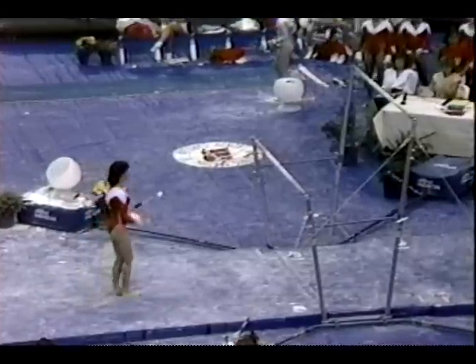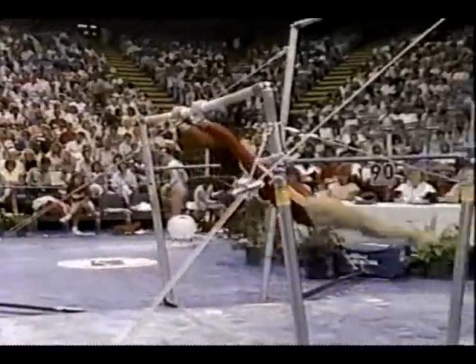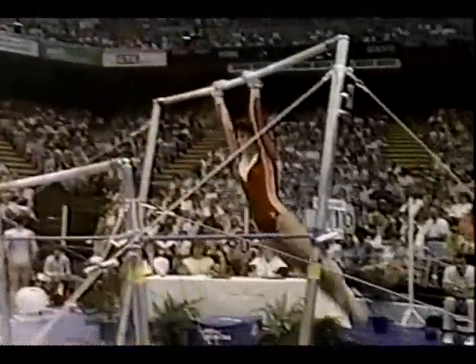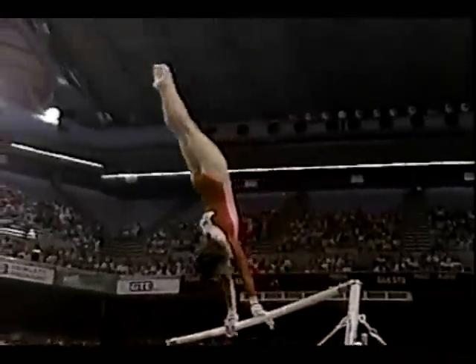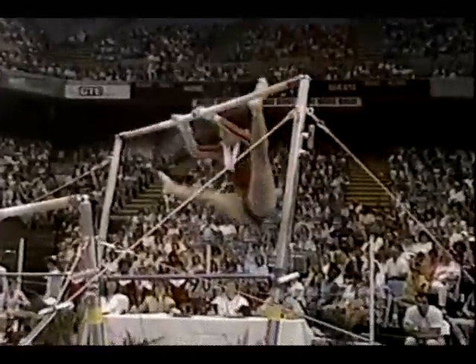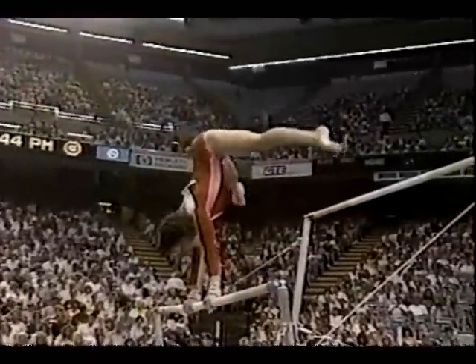We do have some young hotshots who do very well here, however. Okay, there's her mount. She touched the low bar, she goes up to the high bar. Really nice cast. Beautiful front — that's the move called the Jaeger, straddled front.